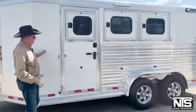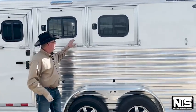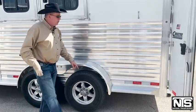This trailer is 7 foot tall, 6'10" wide. You've got an escape door, drops on the head, whiff bars, aluminum wheels, and Goodyear tires.